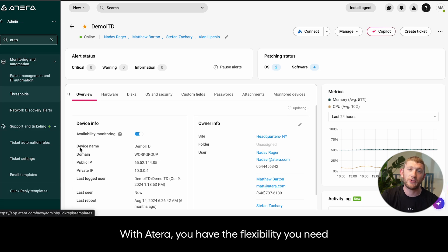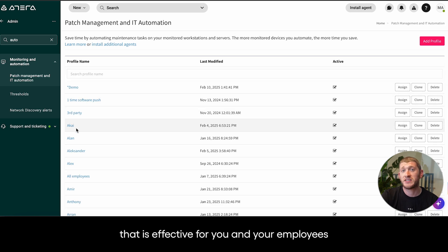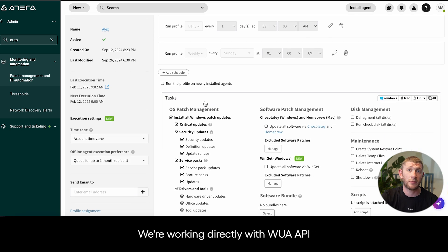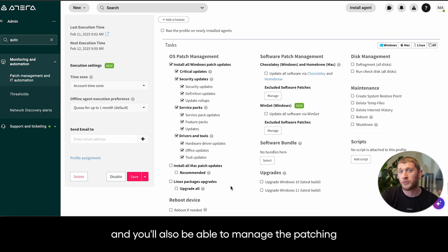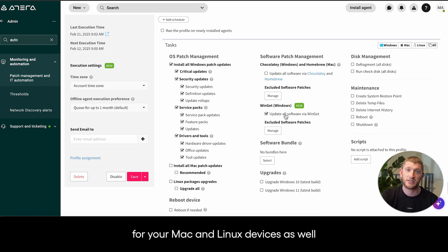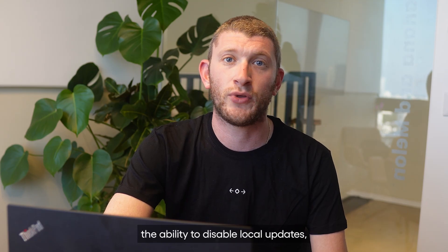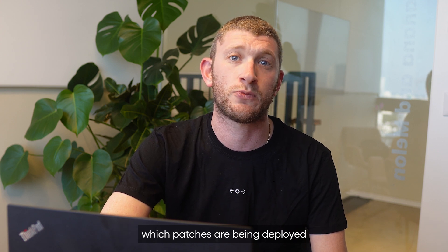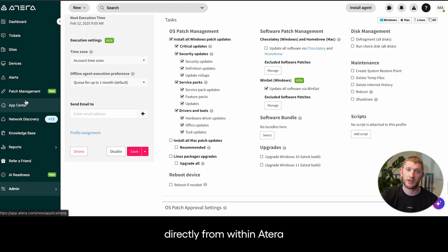Patch management is now easy to manage. With Atera, you'll have the flexibility you need to create as many profiles and deploy your patches in a way that is effective for you and your employees. We're working directly with WUA API to pull in patches for Microsoft, and you'll also be able to manage the patching for your Mac and Linux devices as well. For Windows, we've even given our system admins the ability to disable local updates, thereby giving you full autonomy to manage which patches are being deployed, and the ability to exclude patches directly from within Atera.